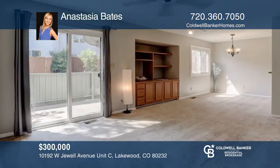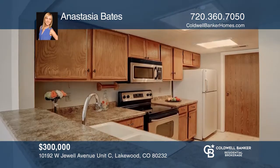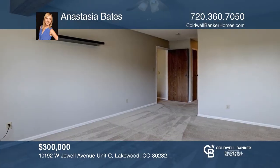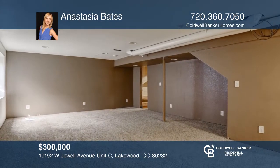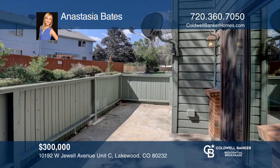This Lakewood two-story townhome is conveniently located near Belmar Shops and Restaurants, Cottonwood Park, Kendrick Lake and Smith Reservoir. It has three bedrooms and two and a half bathrooms and is complete with a one-car attached garage, a finished basement, central air conditioning and a private fenced patio. Come see it in person with Anastasia Bates.